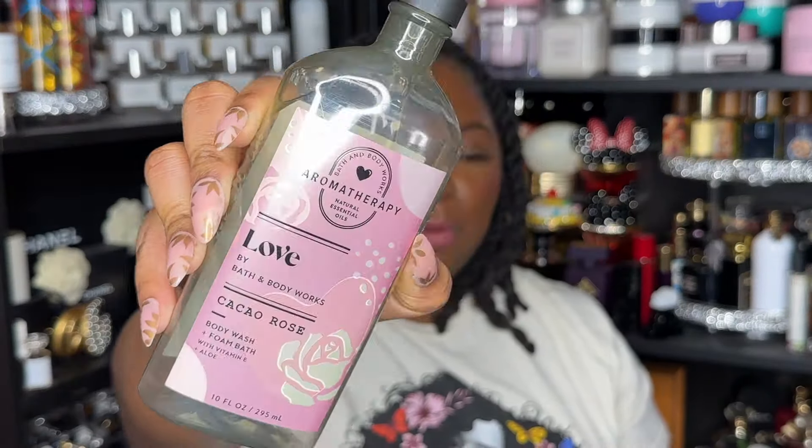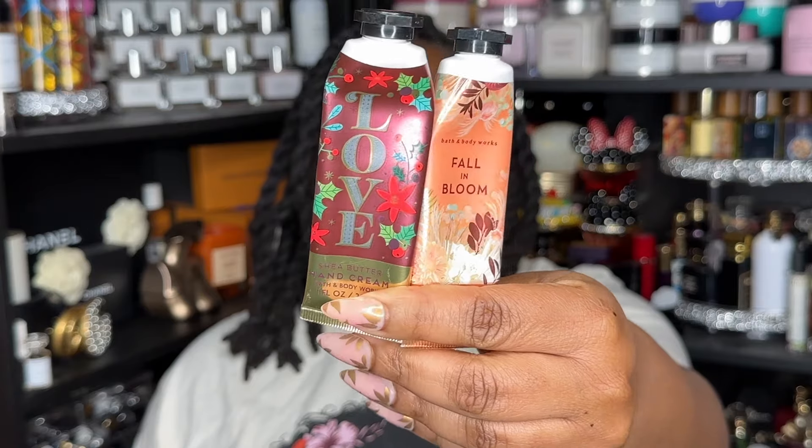Next is the Briogeo Scalp Revival Charcoal Coconut Oil Shampoo. I did buy it in the full size — it's cool. I also have two hand creams: one in Love Cotton Candy Champagne and one in Fall and Bloom. The Fall and Bloom was gifted by my twin and I already had it. I could probably be one-and-done since I have a ton of hand creams to get through.